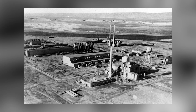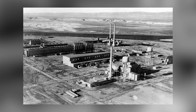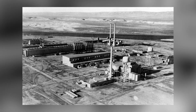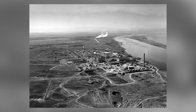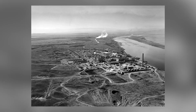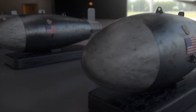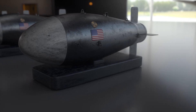The Hanford site may not be as instantly recognizable as Los Alamos or Hiroshima, but in the world of nuclear history its legacy is impossible to ignore. Built in secrecy during World War II as part of the Manhattan Project, Hanford was the birthplace of the plutonium used in the Nagasaki bomb and a backbone of cold war arms production. For decades it operated as a pillar of American nuclear power, hidden deep in the deserts of southeastern Washington.